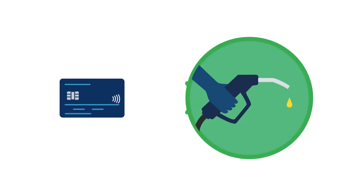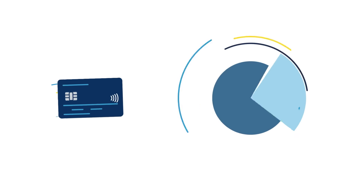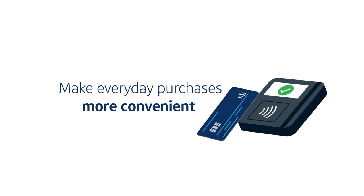Whether you're filling up on gas, stopping by your favorite fast food restaurant, or shopping for groceries, contactless cards can make everyday purchases faster, simpler, and more convenient than ever.